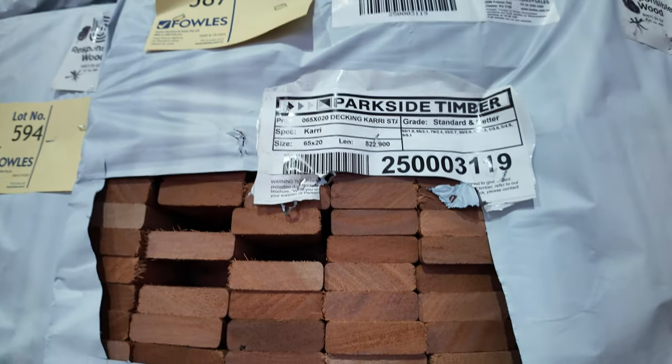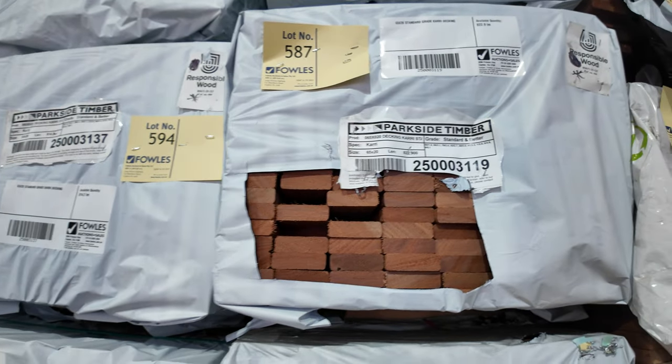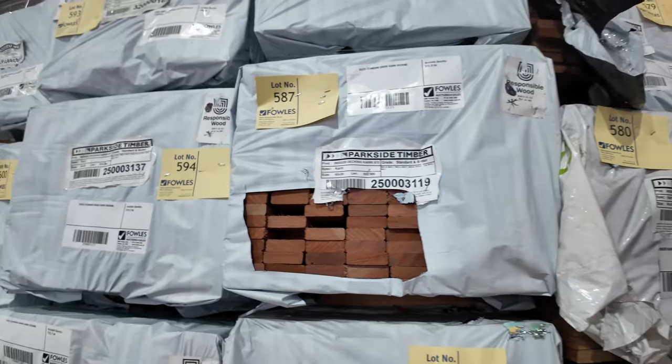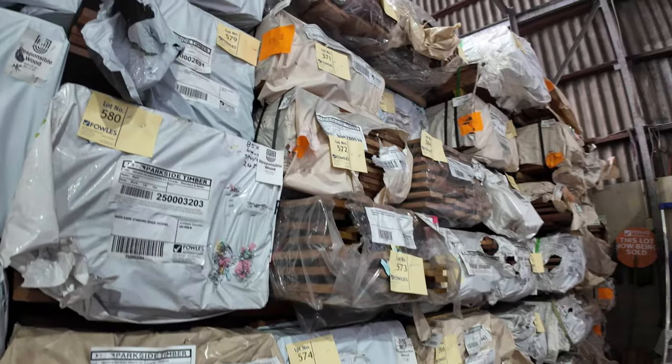The 65 by 20 standard grade carry — you're going to pick it up for about two dollars twenty-five a meter. That's an absolute bargain for standard grade decking. Heaps and heaps of decking down there.